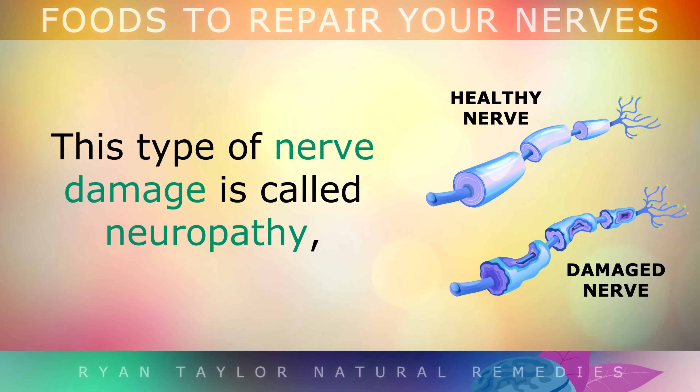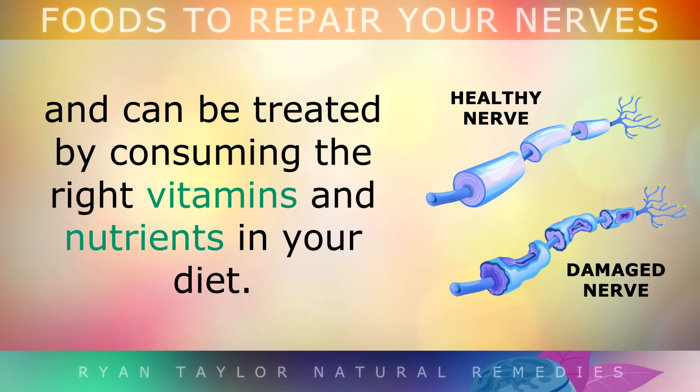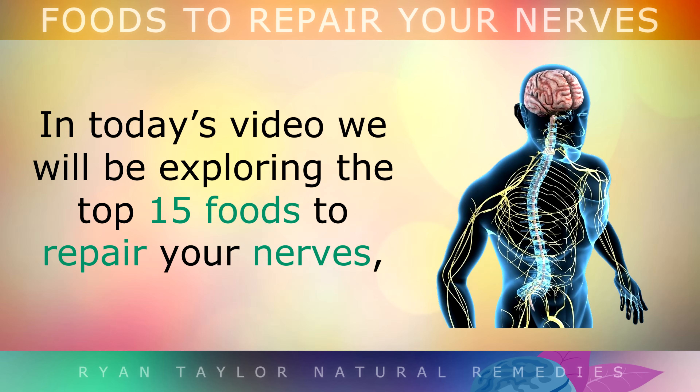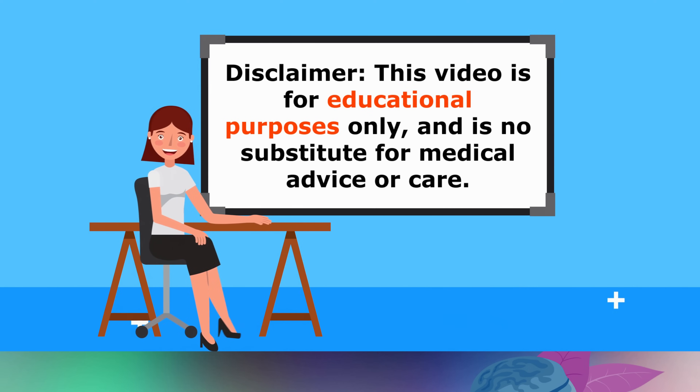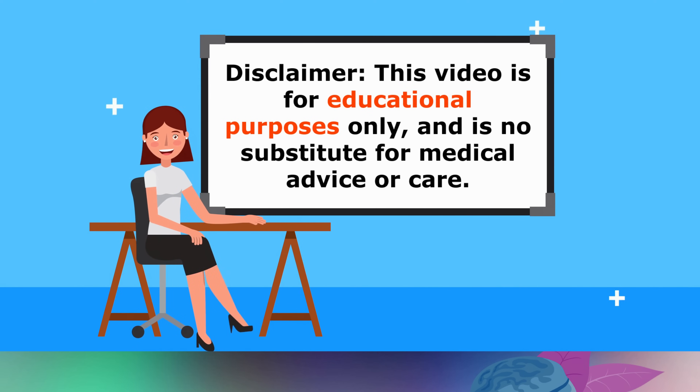This type of nerve damage is called neuropathy, and can be treated by consuming the right vitamins and nutrients in your diet. In today's video, we will be exploring the top 15 foods to repair your nerves, to help heal the nervous system and keep the neurons working properly. This video is for educational purposes only, so do speak to your doctor if you have any medical concerns.